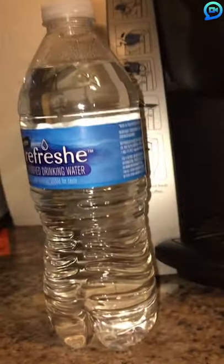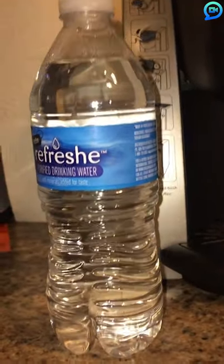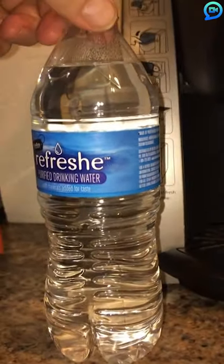He's surprised to see that the bottle hasn't frozen, but he has a trick up his sleeve. Watch this — this is going to be amazing.